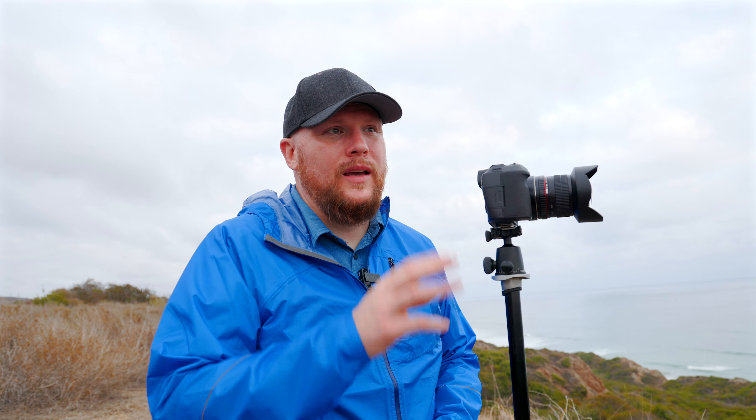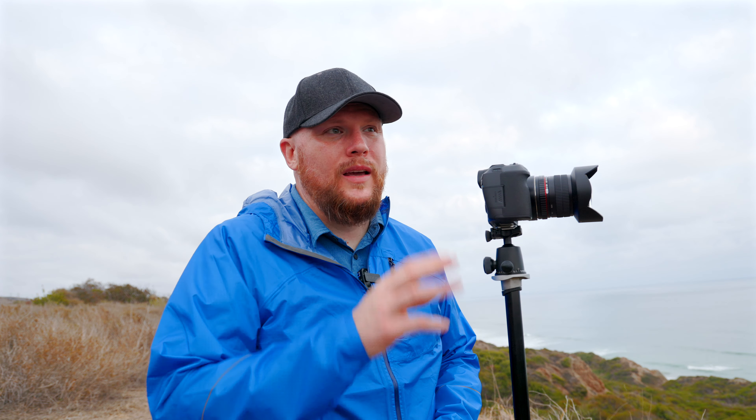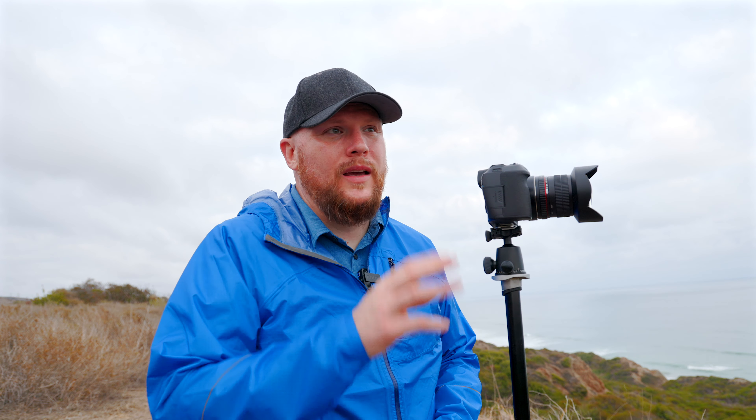I've got kind of two different compositions in mind. They will really be dependent on how much light we get. There are these bushes down here, and if the bushes get any kind of light from the sun, I'll probably want to do more of a square — slightly vertical, maybe 4x5 or 1x1 — to get a lot of the bushes in the shot.